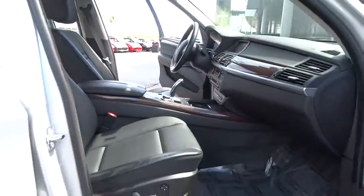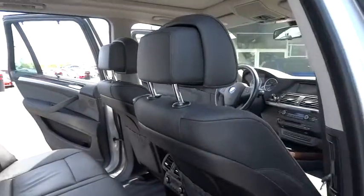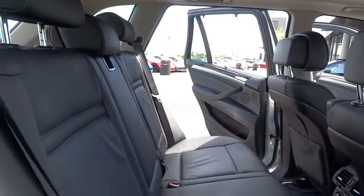Power passenger seat, traction control, leather-wrapped steering wheel, dual airbags, alloy wheels, power steering, air conditioning front, four-wheel disc brakes.